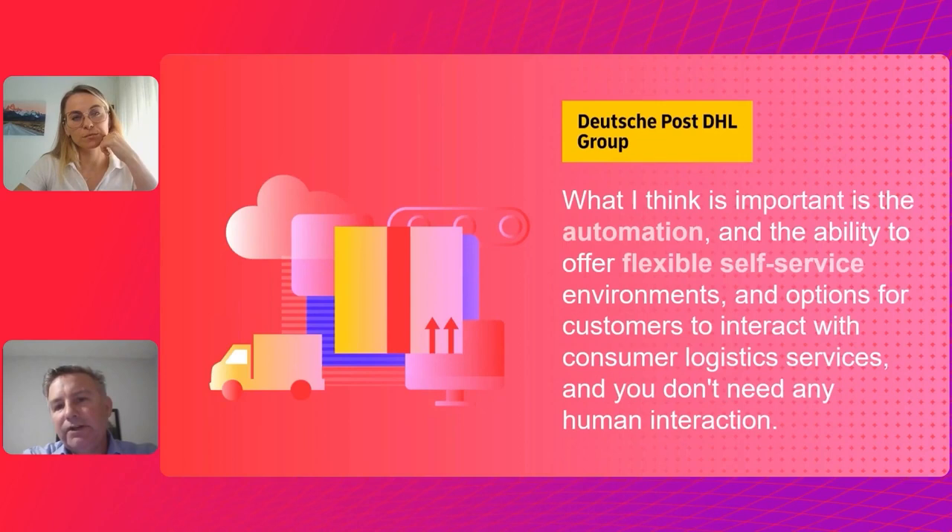The final example is DHL — a global transportation and logistics company that everyone is familiar with — doing millions of documents using ABBYY's intelligent document processing solution, specifically in consumer logistics services. Think of everything related to shipping and moving product across the globe; all of this generates a huge amount of paper, like commercial invoices.